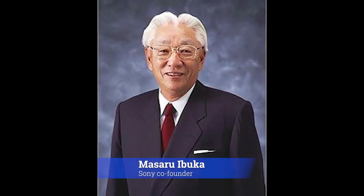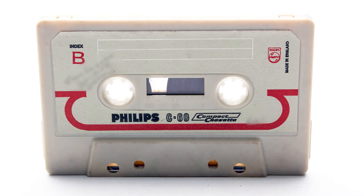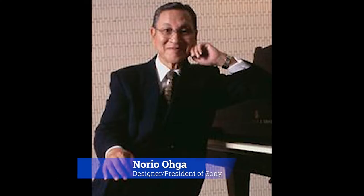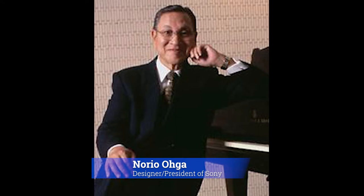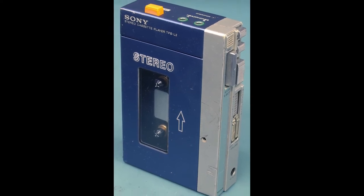Sony's co-founder Masaru Ibuka would listen to music on these little cassettes while traveling for business, but he had to use a big bulky machine to play it. Ibuka asked Sony's designer Norio Oga — who later became president of Sony — to design something smaller and more portable. That led to the release of the world's first low-cost personal stereo, the very first Walkman.